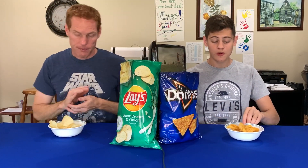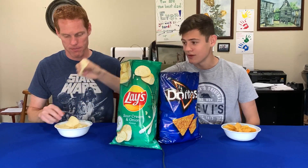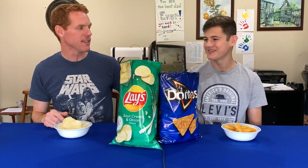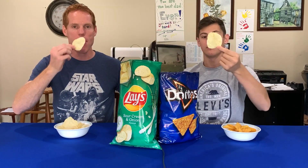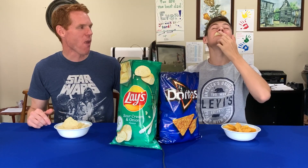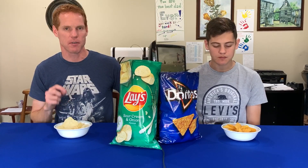Moving on to the third round — this is probably the one I'm most excited for. These are two chips that I really love: Doritos Cool Ranch and Lay's Sour Cream and Onion. These are some big chips, and you got to love just throwing that big chip down the gullet. Starting with the Lay's — I don't know if I can fit this whole thing in my mouth, but I'm going to try. Love that crunchiness. Lay's does a great job making their chip just the right amount of crunch. Sour Cream and Onion — perfect.